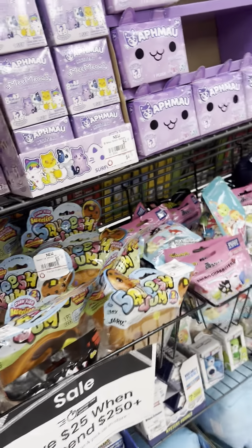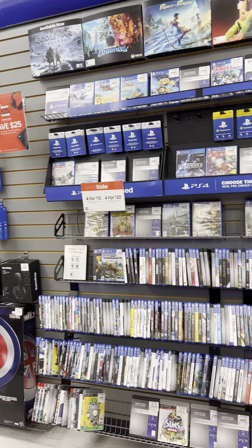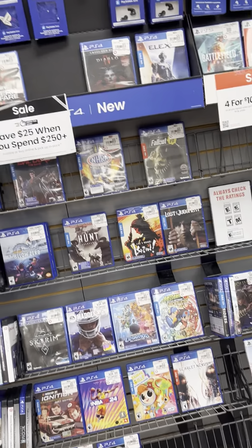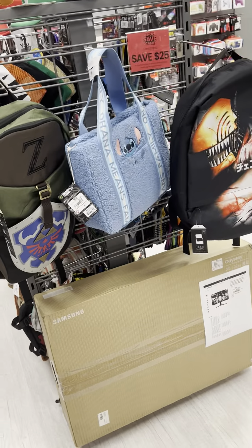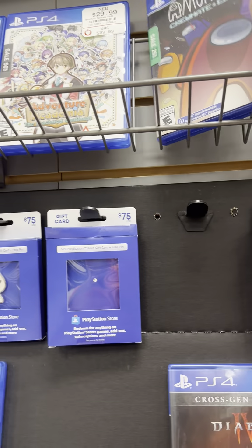Here are some stickers and squishable squishy things, more plushies, and right here we've got PlayStation 4 games. We got Sonic Origins Plus. There are some backpacks here — this one looks like Link, I think his name is Link. And there's an Among Us game, the Crewmate Edition — I actually have it on my phone, but this is the PlayStation 4 version. Unfortunately I don't have a PS4 so I can't get that.